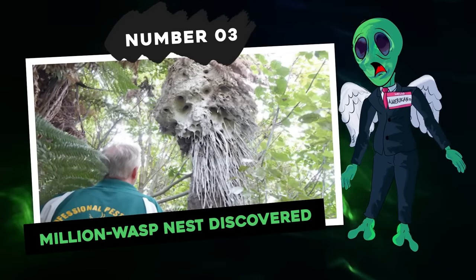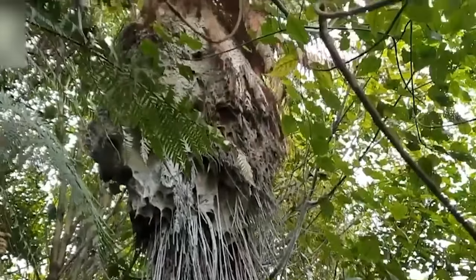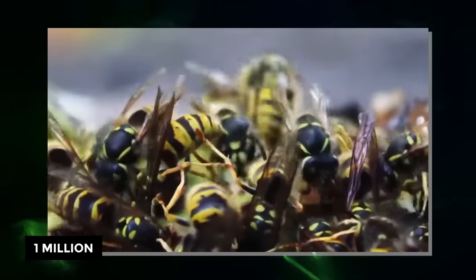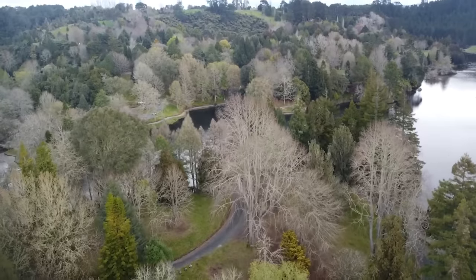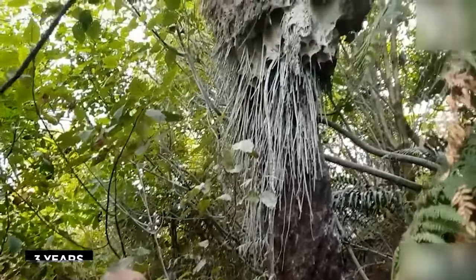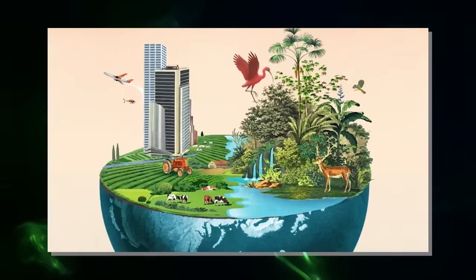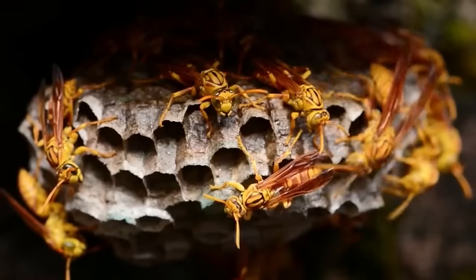Number 3: Million Wasp Nest Discovered. In Rotorua, New Zealand, an exterminator named Chris Brunel faced the biggest challenge of his career tackling the eradication of a colossal German wasp nest. This mammoth nest, estimated to house up to 1 million wasps, was discovered in an area of native bush near Hammurana, situated about 3 meters high on a ponga tree on the side of a steep bank. It measured approximately 2 meters in height with a circumference of about 2 meters, with an estimated weight of 100 to 150 kilograms. Brunel thinks construction would have taken around 3 years to complete, and the queens responsible likely never left the nest. The German wasp is an invasive species in New Zealand, known for aggressive behavior and posing a threat to native ecosystems and biodiversity.